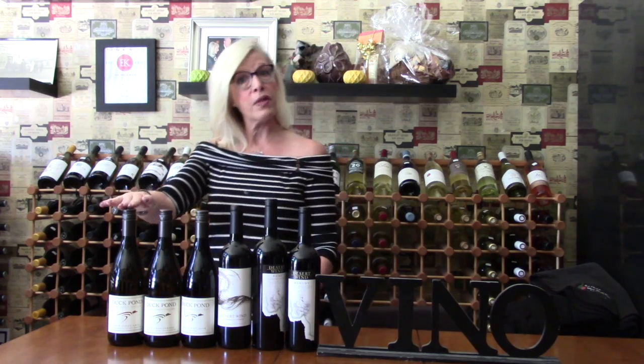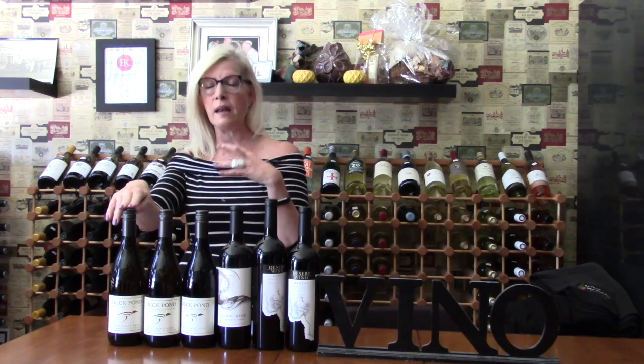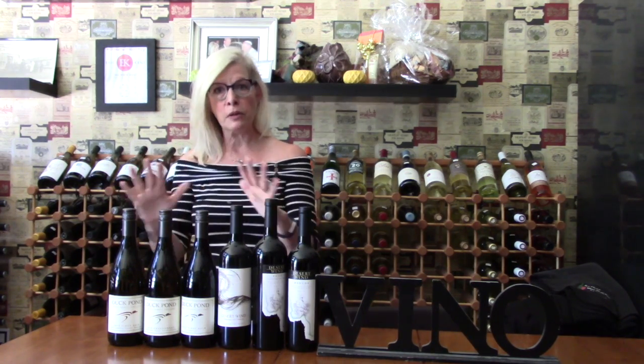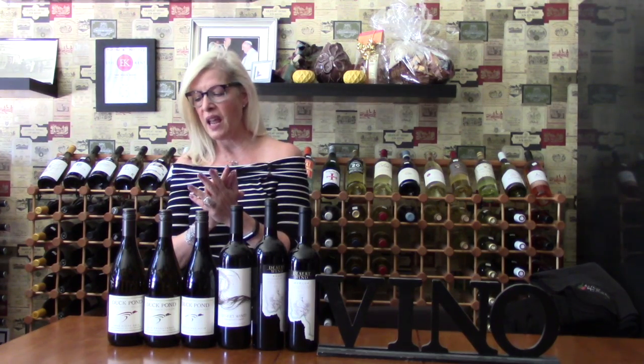We are starting off with our 2015 Pinot Gris. This is nice, bright, beautiful citrus, nice minerality, absolutely no oak on this — 100% stainless steel fermented and aged.